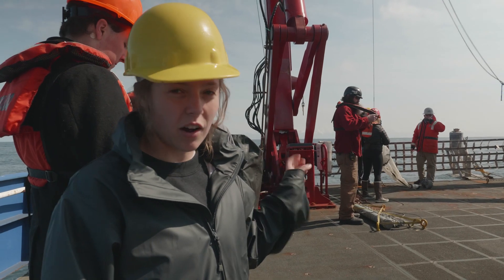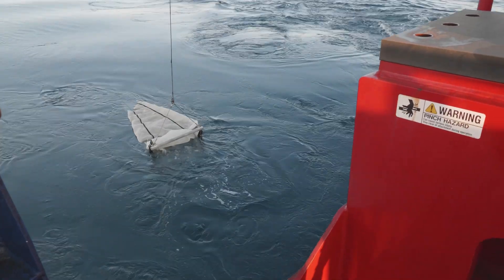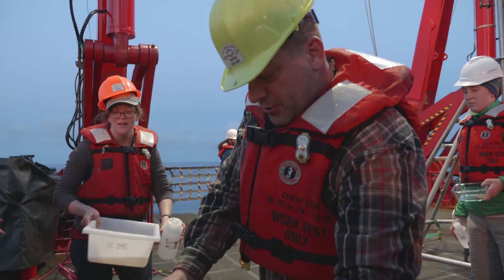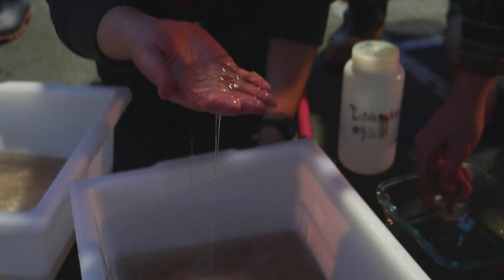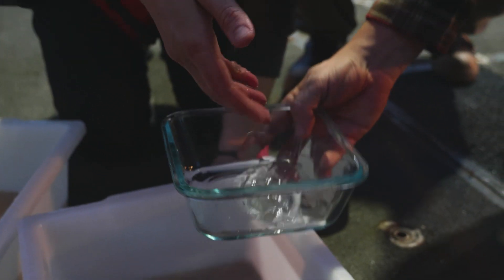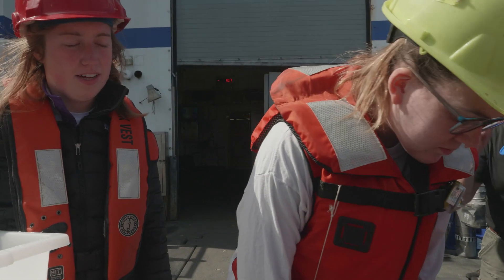We're going to put the net out behind the boat and tow it at certain depths and then filter through. There's stuff — look! Whoa! Oh yeah, we got a sail! We did a tow. It's right in there. Here's the tow. So we'll go check out and see what critters we got. Oh, I see some stuff. Marble fish.